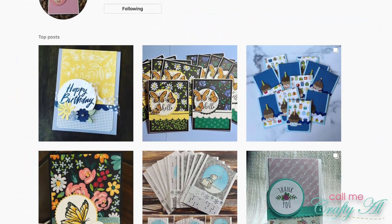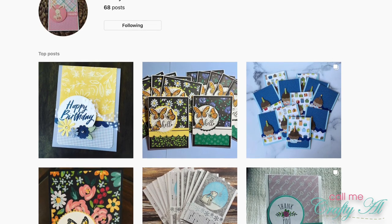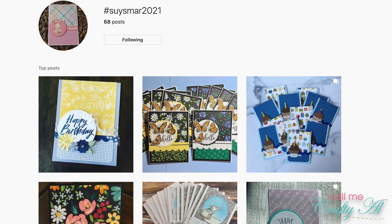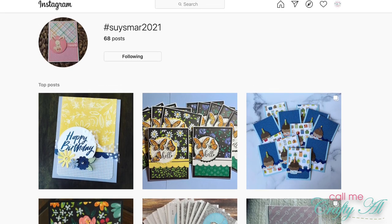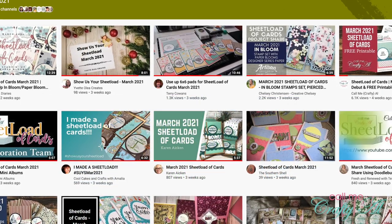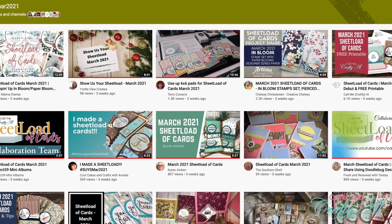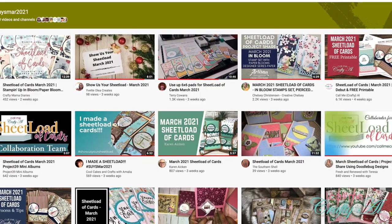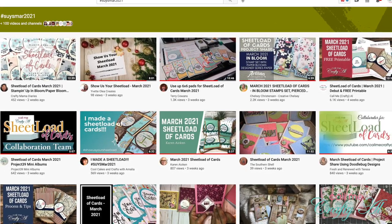Before we get to the packages, I wanted to mention the other two ways you can show us your sheet load. You can send in cards, or you can share them on Instagram or YouTube using the provided hashtags. Each month I will have links to the YouTube search and Instagram search in the description box below so you can get more inspiration for the March 2021 sheet load of cards. Now on to the rest of my happy mail!